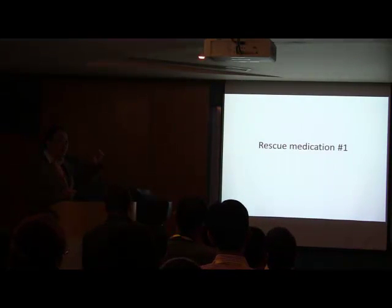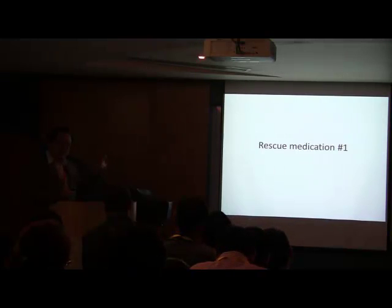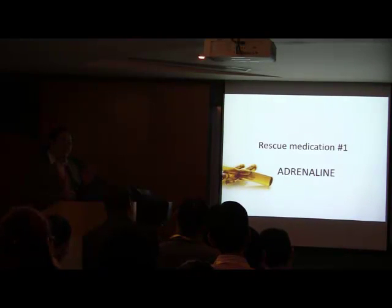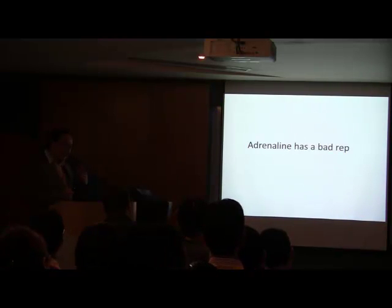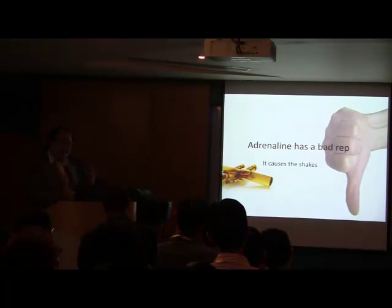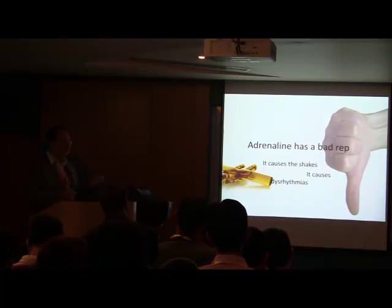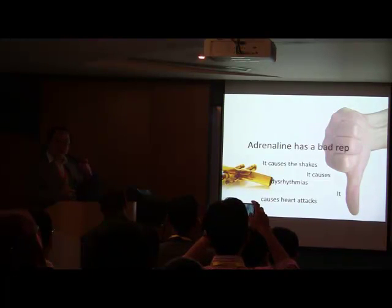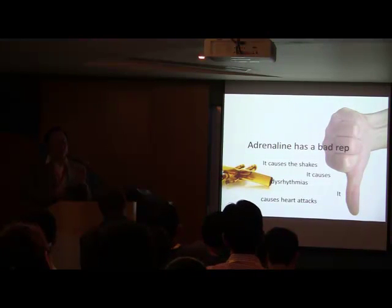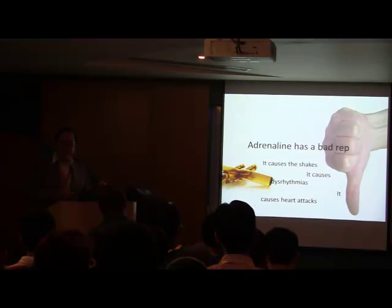When we practice DSI to support and pre-oxygenate the patient, it is time to reverse the pathology. So now I will talk about rescue medication. Adrenaline is my favorite drug. I understand adrenaline has a bad reputation — it causes tremors, palpitations, sweating, and a sense of doom. This has all been described; it causes dysrhythmia, it causes heart attacks. You will hear your senior physician say not to use it — I have seen this before.